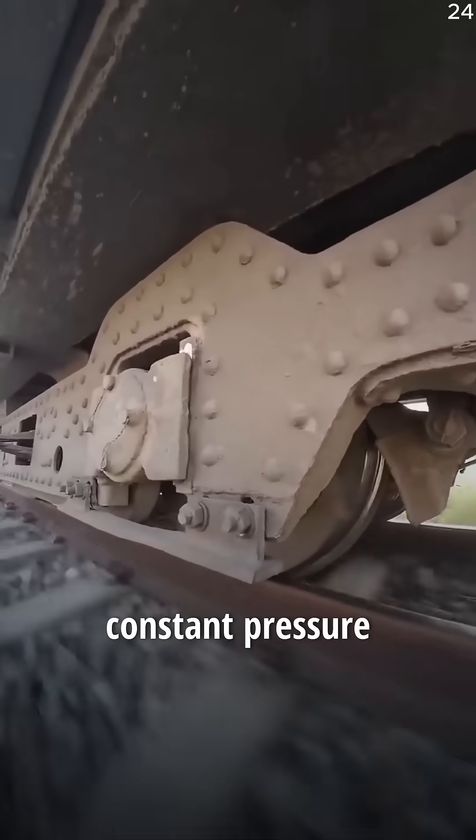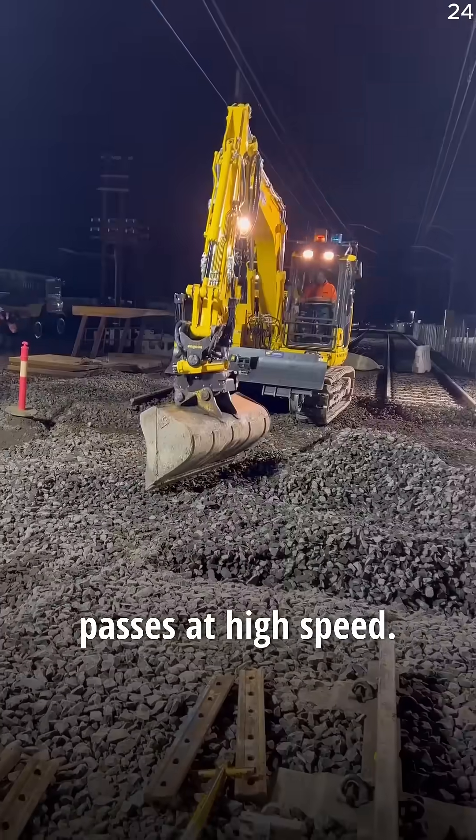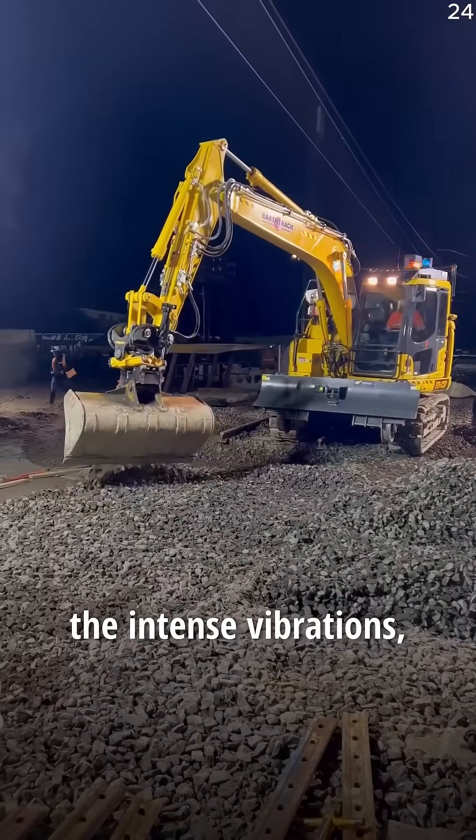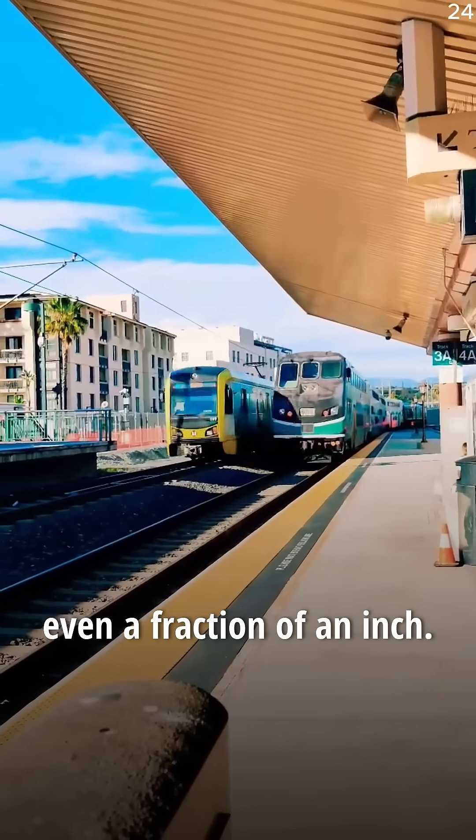because they need to survive constant pressure and extreme weather. When a train weighing thousands of tons passes at high speed, the ballast absorbs the intense vibrations, keeping the tracks stable and preventing them from shifting even a fraction of an inch.